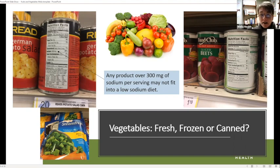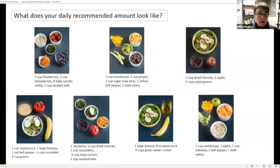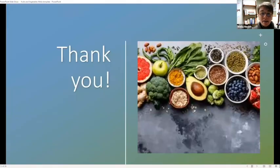Frozen vegetables are a great option — they're very low in sodium, and fresh vegetables are too. Whatever you like, just go for it. Take a moment to pause the video and look at what a daily recommended amount of fruits and vegetables looks like, to get some ideas of different options you may not have considered. Thanks for listening to part one. Part two will provide tips, ideas, and recipes to help you fit more into your day.